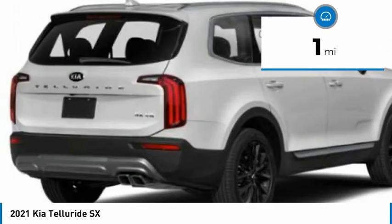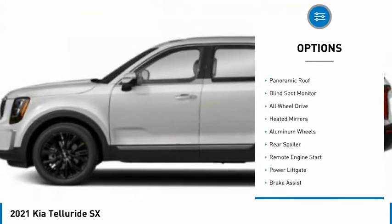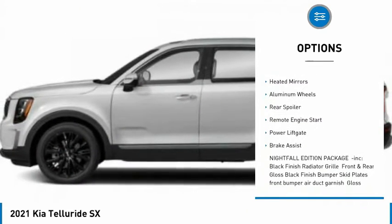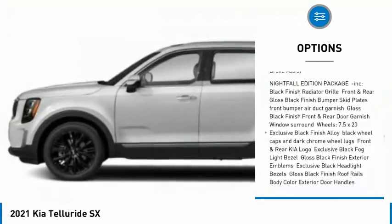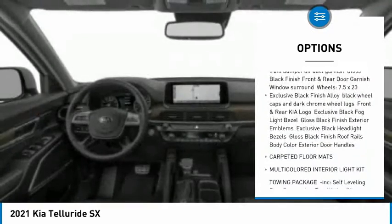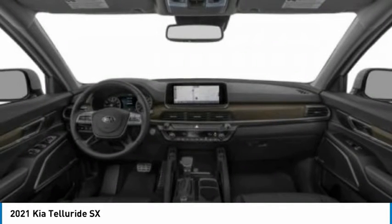Here are some of this vehicle's great options: tire pressure monitor, panoramic roof, blind spot monitor, all-wheel drive, beaded mirrors, aluminum wheels, rear spoiler, remote engine start, power lift gate, and brake assist.